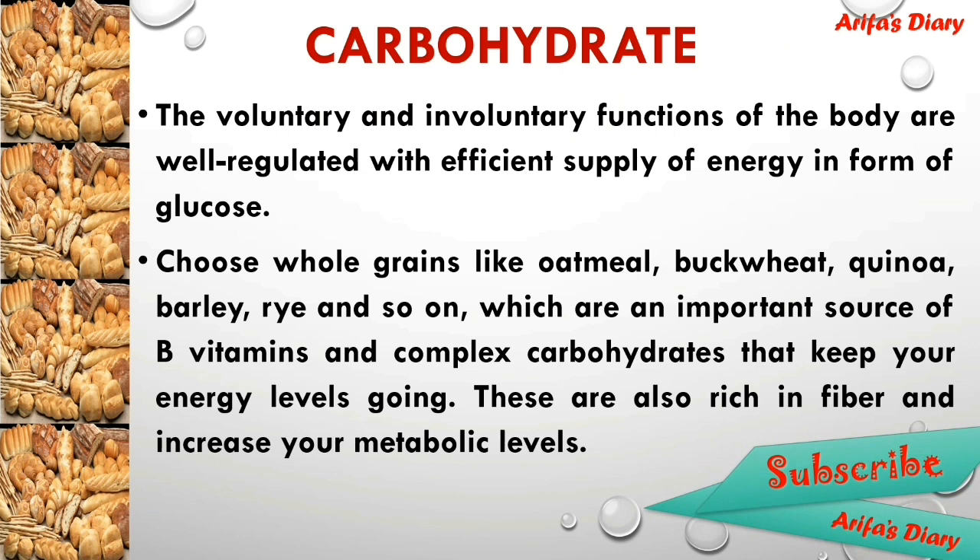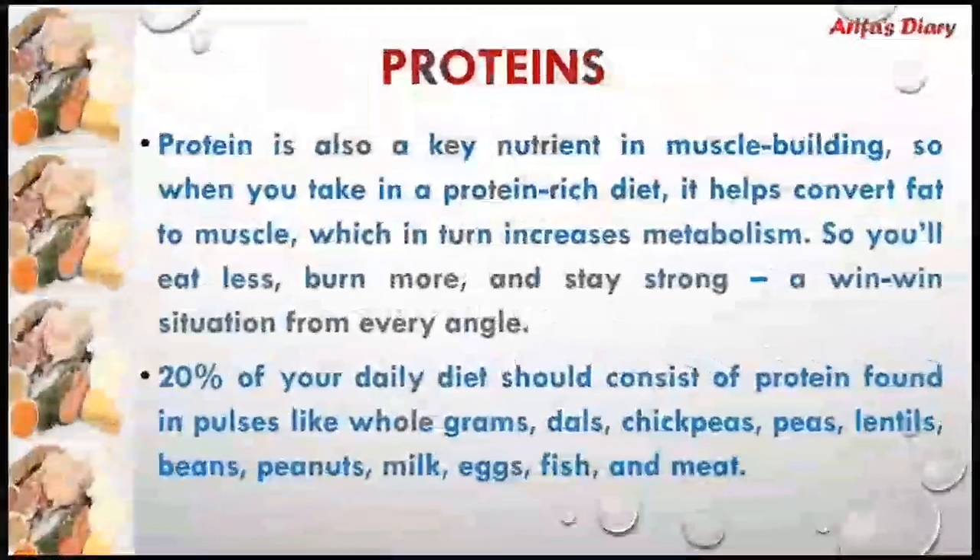The voluntary and involuntary functions of the body are well regulated with an efficient supply of energy in the form of glucose. Choose whole grains like oatmeal, which are an important source of B vitamins and complex carbohydrates that keep your energy levels going. They are also rich in fiber and increase your metabolic levels.